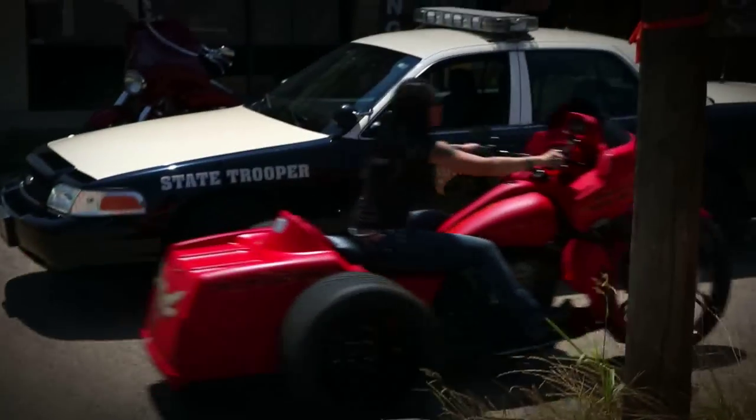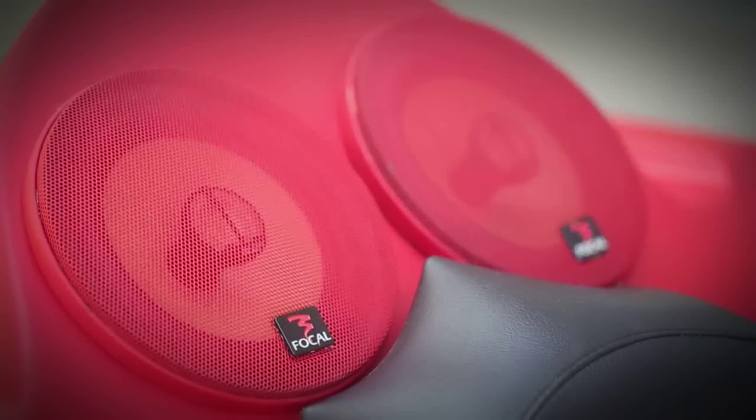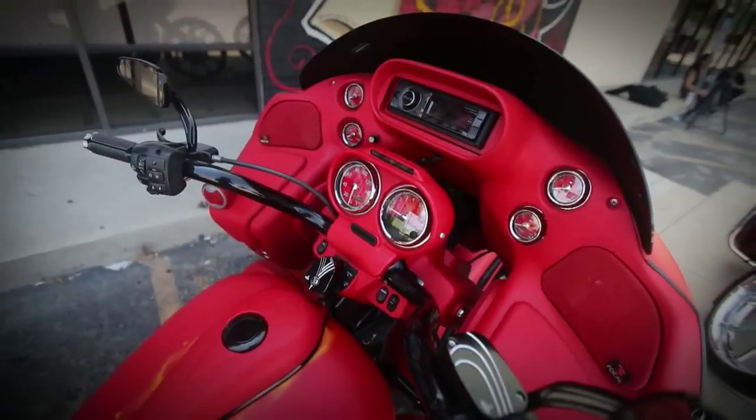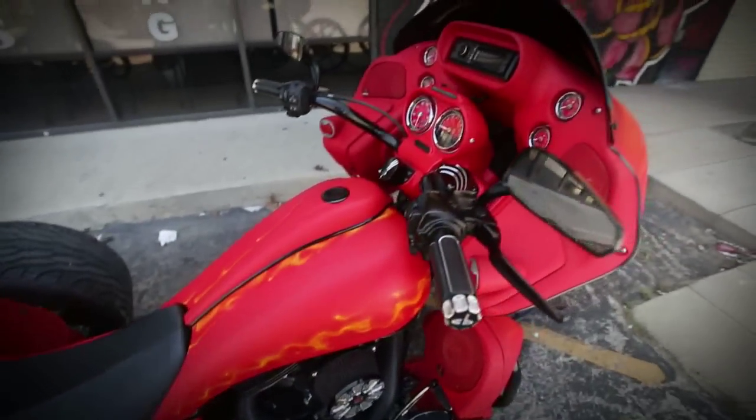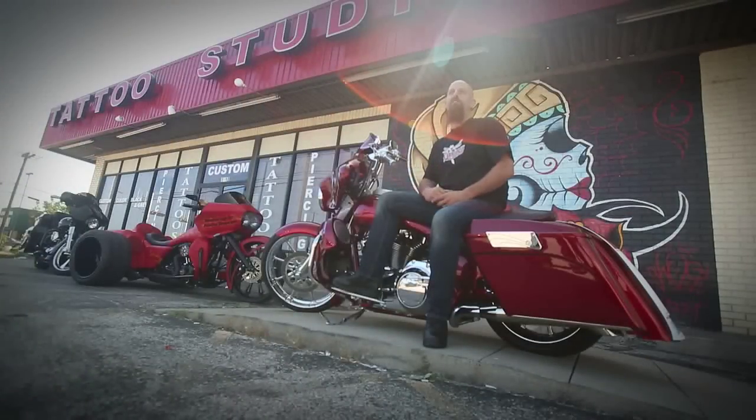We didn't think the market could handle the price point of that type of quality speaker. We thought the end user was more of the entry-level, cheaper system. But as time went on, we continued to take those speaker brands out of motorcycles that people had bought and get them into the Focal, and they never look back.